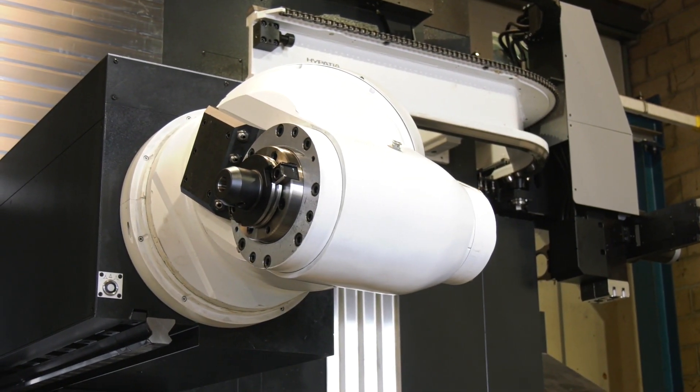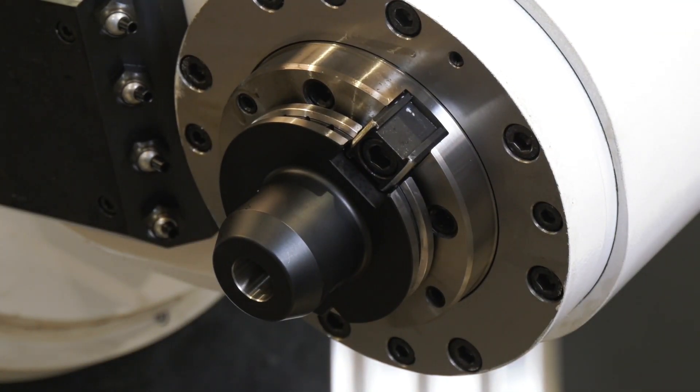The head that comes out is more sturdy than other machines. It done what we needed — you can sit a job on there, the head can go from one side to the other. It was everything that we wanted in a machine.